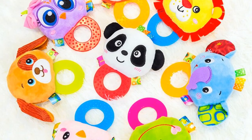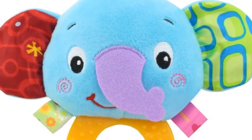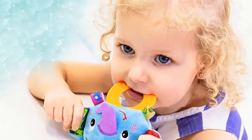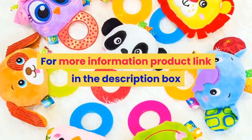Features include: Teethers, Rattle, Handbell ring. Feature 2: Early learning, education, sensory stimulation. Feature 3: No animals, discerning shape, massage. For more information, product link in the description box.